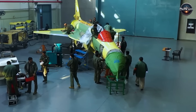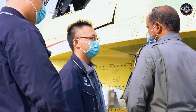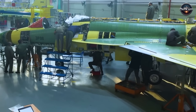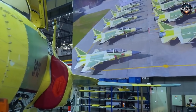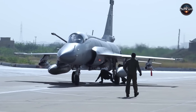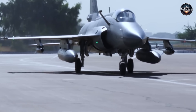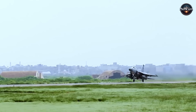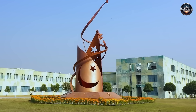From a defense industrial perspective, this revelation may also accelerate domestic R&D. The display of fifth-generation platforms stimulates local engineering institutions to focus on materials science, radar absorption, electromagnetic testing, and miniaturized electronics. Each element of a stealth fighter, from composite panels to embedded antennas, offers a learning vector for national technology growth. By showcasing the J-35 and PFX Alpha together, Pakistan emphasizes the dual path of external collaboration and indigenous evolution.